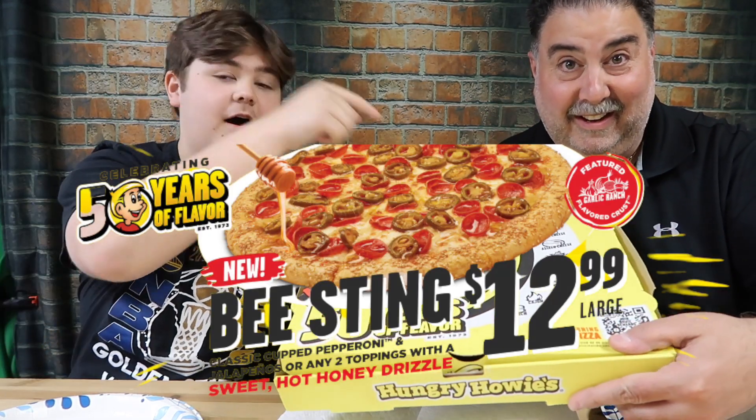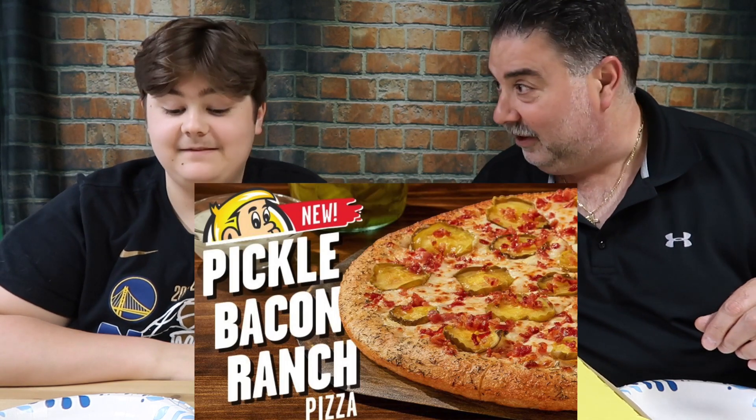Yo what's up guys, it's Vito and today we're going to be trying the Bee Sting pizza from Hungry Howie's. What's up guys, it's Chris — Vito's dad — and yes, we came back to Hungry Howie's. We haven't done a review on Hungry Howie's since we did, I think, the pickle pizza. Yeah, surprisingly.